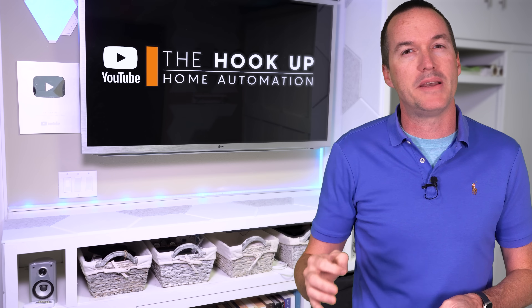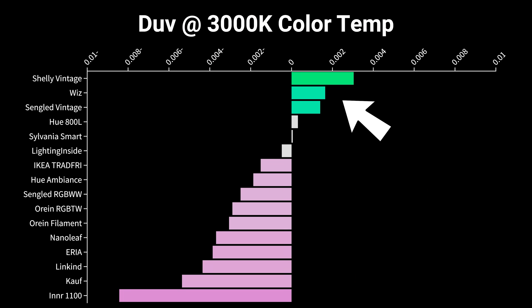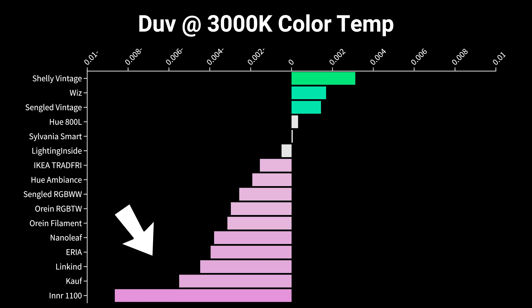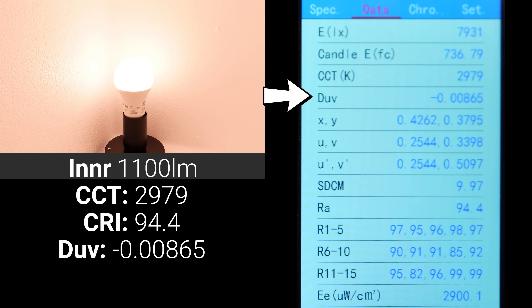I also measured their DUV values, which shows if the hue of the bulb is shifted away from a completely neutral white. The Shelly, Whiz, and Singled Vintage bulbs all had positive DUV values, meaning they were shifted slightly towards green, while the Hue, Sylvania, and Lighting Inside bulbs were all very close to completely neutral. The rest of the bulbs had negative DUV values, meaning they're shifted towards a pink hue, with the Inner bulb being the most pink-shifted at a DUV of 0.00865 when set to 3000 Kelvin.